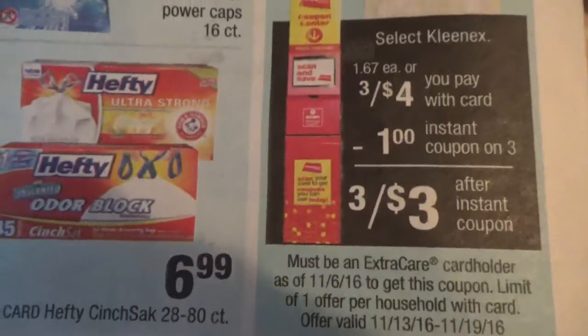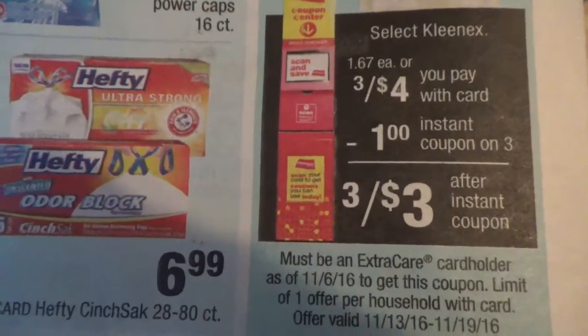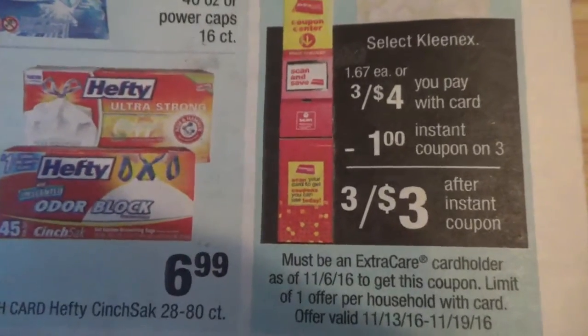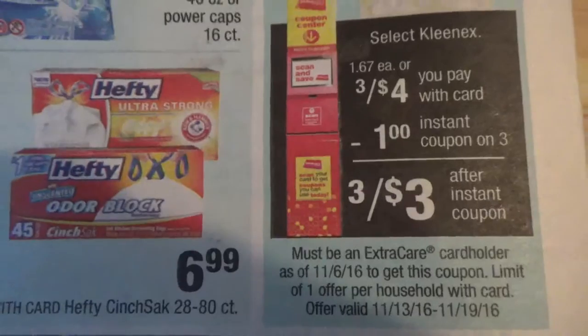Basically, if you scan your card at the coupon center — that red box right there, which is also a price scanner at your local CVS — you should be getting a $1 off of $3. It is called an instant coupon, and it is a CVS coupon.